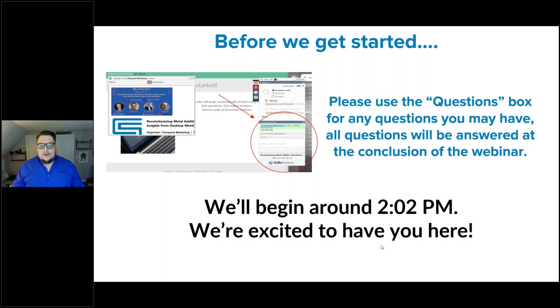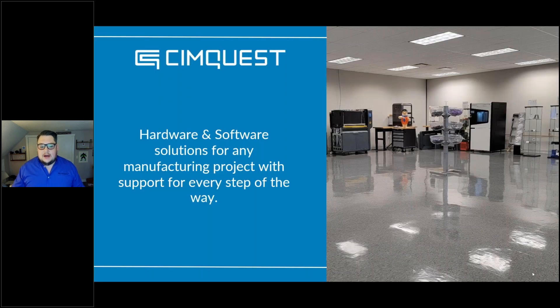Good afternoon, everyone. Thank you for joining us in our fourth and final installment in our carbon fiber webinar series. Today, we are joined by John Calhoun from Nexa3D. John, you want to take a quick minute to introduce yourself?